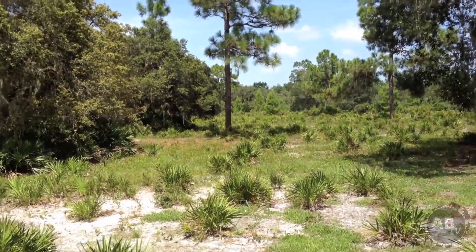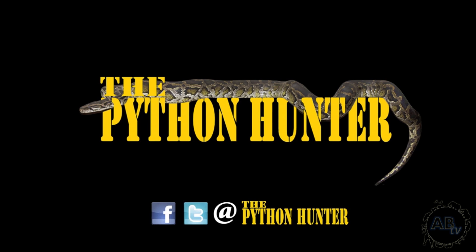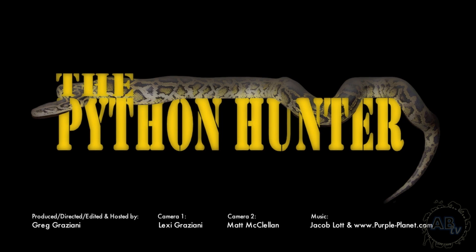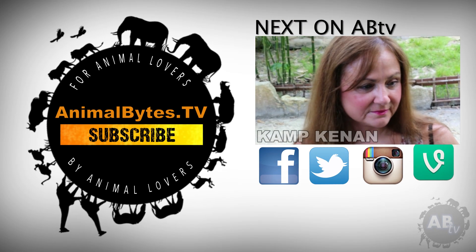As much as I love working with my captive collection, I still have to get out into the wild and see what I can find. Unlike the enclosures where I know where everything is, out in the wild I'm always one second away from finding something cool and new. That'll do it for this week's episode of the Python Hunter. Don't forget to follow us on Facebook and Twitter — feel free to leave a comment down below and let us know what you thought about the show. We'll see you next week.